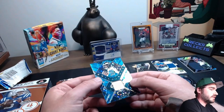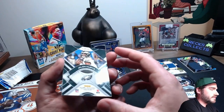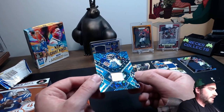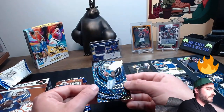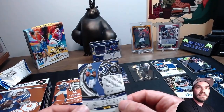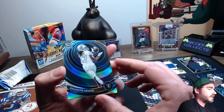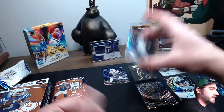The next one up is a Brilliant Series, and this is a Jalen Hurts, out of 50. You can barely see his name there, but that's a pretty card. Next one up — Anthony Richardson on the Colts, that's out of 260 as well. Pulling some Richardsons here, I'm happy about that. And then we got the silver Davante Adams — just a regular silver there, non-numbered.